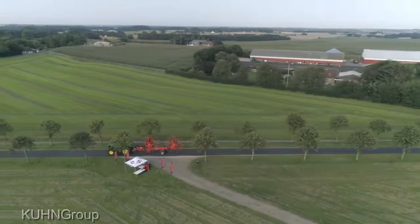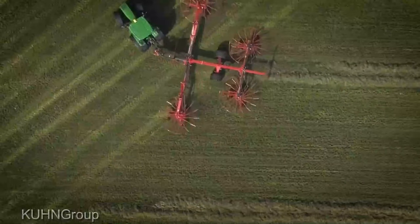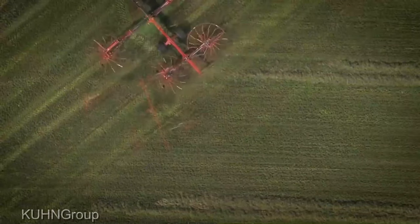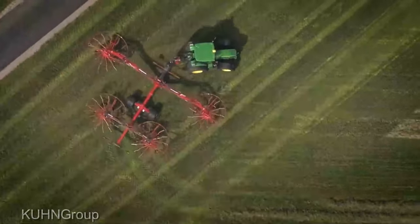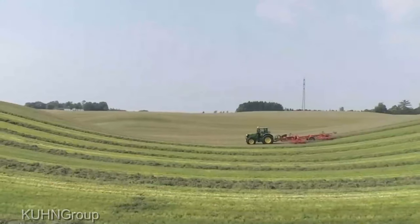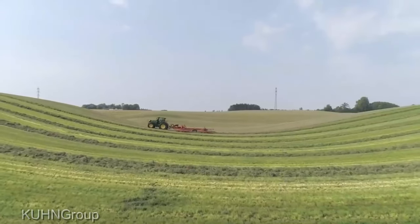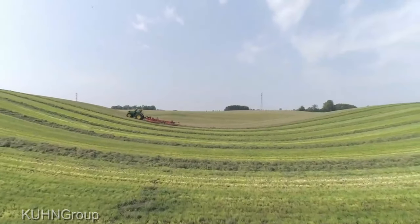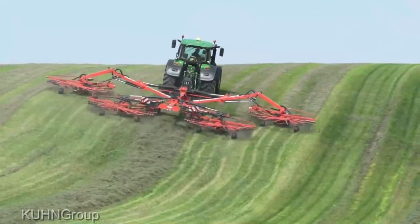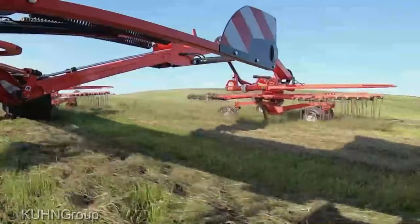Now let's talk turkey — the price. The Kuhn 15,131 gyric comes in at around $30,000, and let me assure you, it's worth every single penny. You're investing in top-tier technology that's going to revolutionize the way you handle hay on your farm. This bad boy is all about performance. With its unique gyroscopic rotor action, it ensures that you're getting a clean sweep every single time.